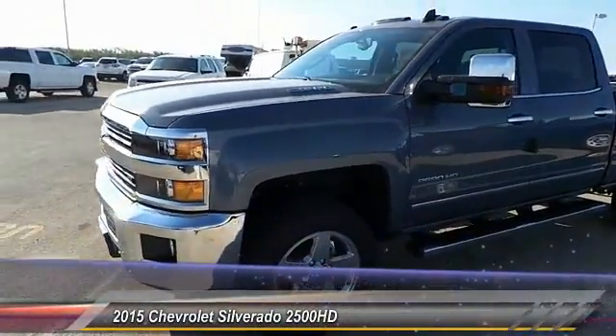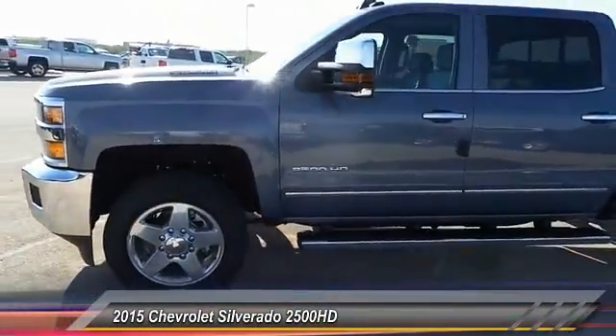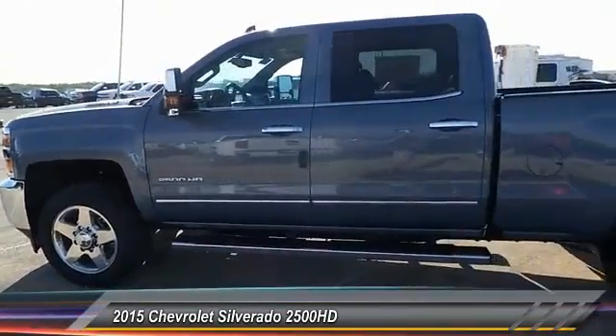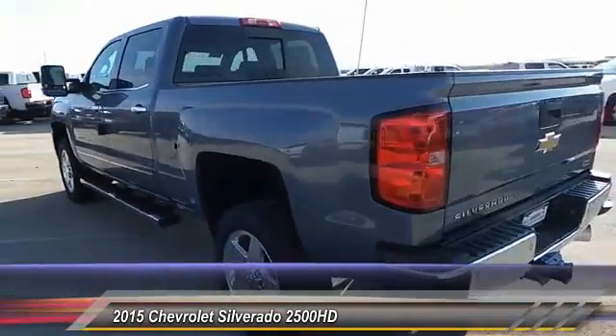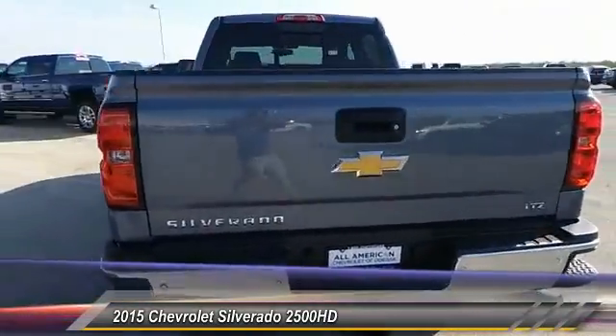The 2015 Silverado 2500 HD. This pickup truck pulls unlike any other. This vehicle has less than 100 miles. Here are some of this vehicle's great options.